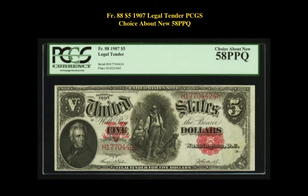Friedberg number 88, $5, 1907 Legal Tender, PCGS Choice About New 58 PPQ. Original paper surfaces and a fire engine red overprint are attributes of this lovely woodchopper.